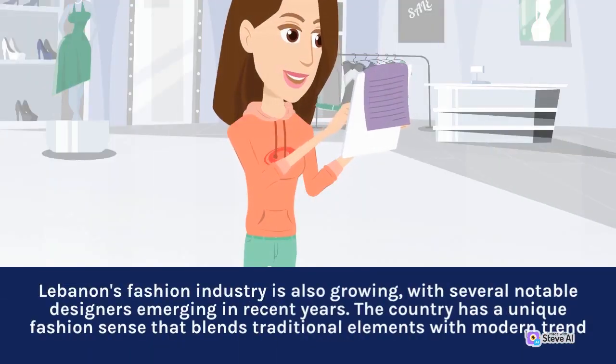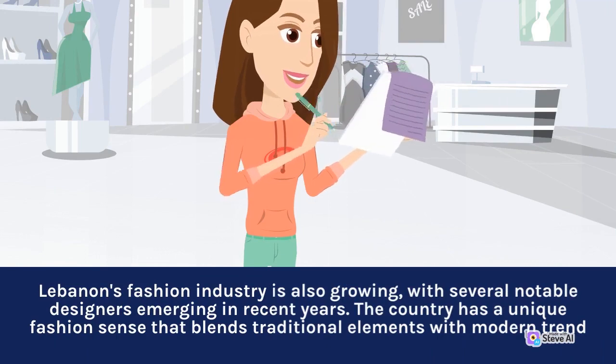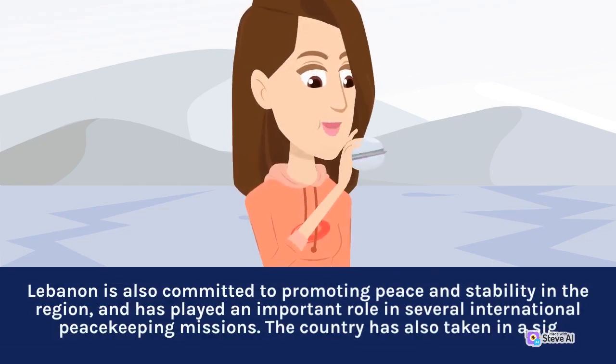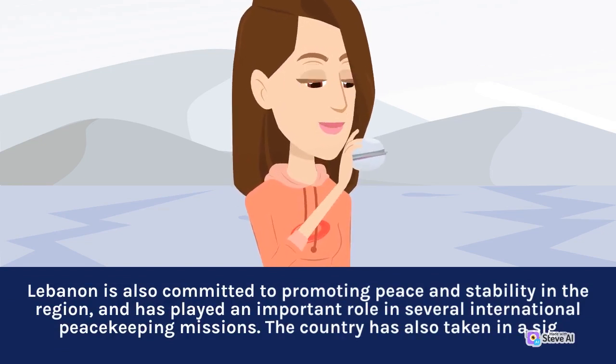Lebanon's fashion industry is also growing, with several notable designers emerging in recent years. The country has a unique fashion sense that blends traditional elements with modern trends. Lebanon is also committed to promoting peace and stability in the region, and has played an important role in several international peacekeeping missions.